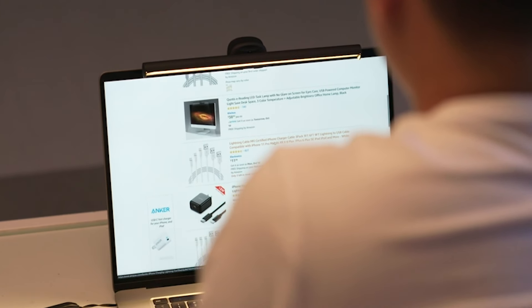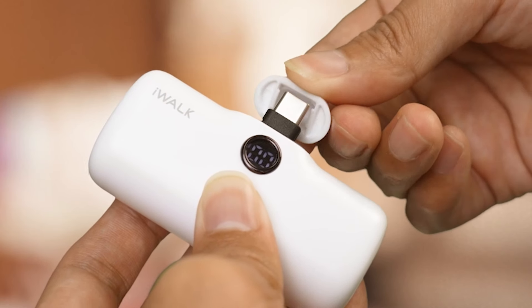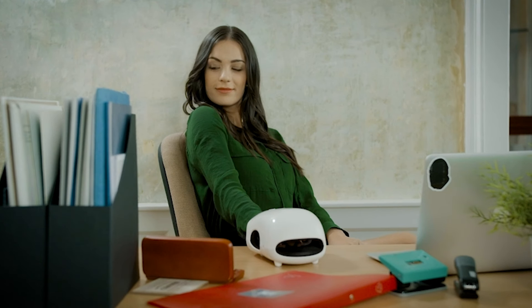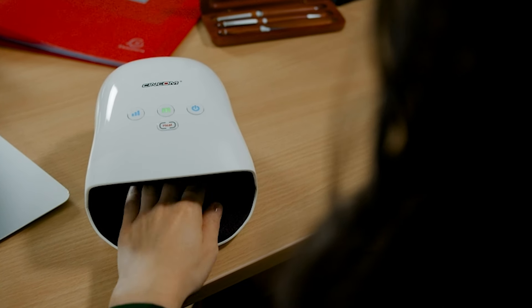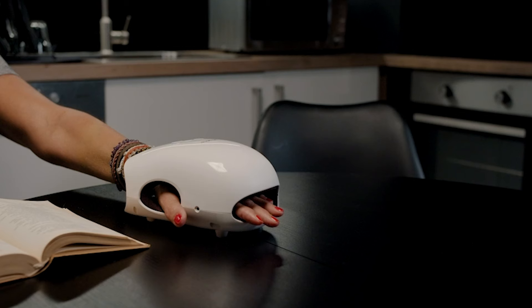Welcome to Your Reviews, where we bring you the latest insights on gadgets designed to simplify your daily routine. We unveil the top 7 best gadgets that make your everyday life easier, curated to enhance efficiency and convenience in your busy life. From smart home devices to portable accessories, we've handpicked the finest innovations that promise to revolutionize the way you navigate your day.